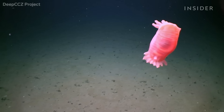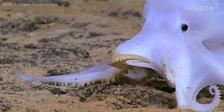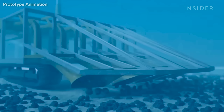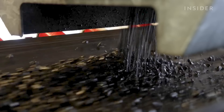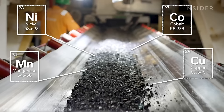Miles below the surface of the ocean, scientists are collecting alien-like creatures from one of the world's least explored ecosystems. They're studying what lives down here before a new industry moves in to vacuum tons of rocks from the seafloor, each one packed full of ingredients needed to build electric car batteries.